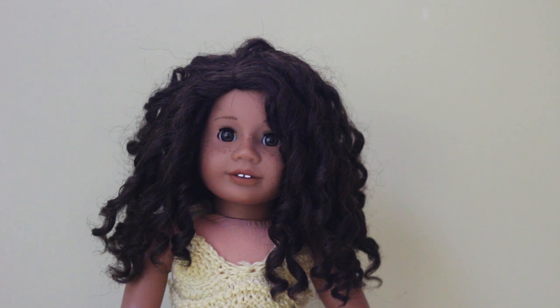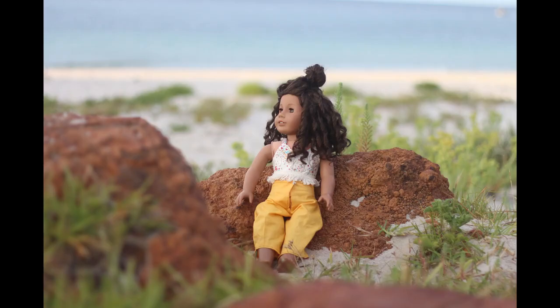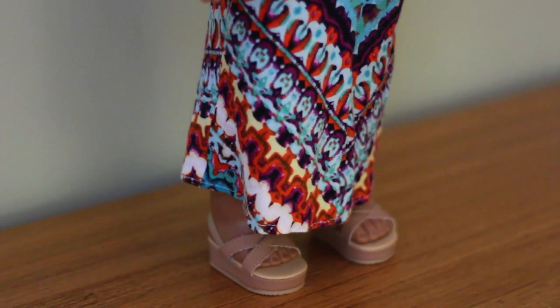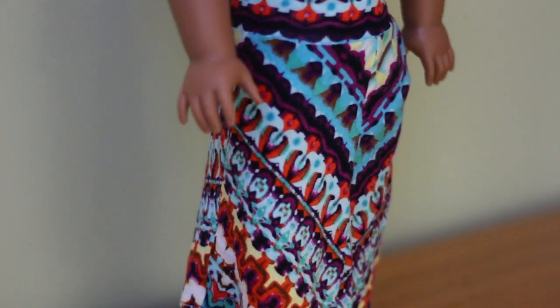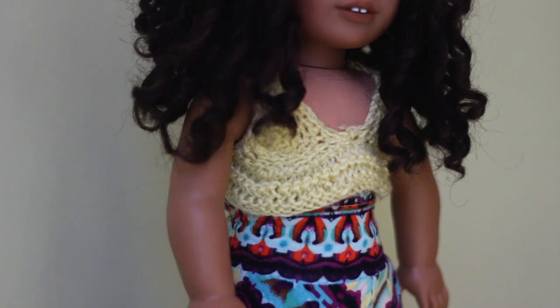This is Kestrel. She is a Truly Me number 26. She was bought secondhand and her wig used to be just one big mat — I had to brush it out very thoroughly to get it to do the original curls. She also has a very light smattering of freckles across her nose which I added. Kestrel is wearing Julie's meet shoes, a skirt I made through a Liberty Jane pattern, and a crop top I crocheted.